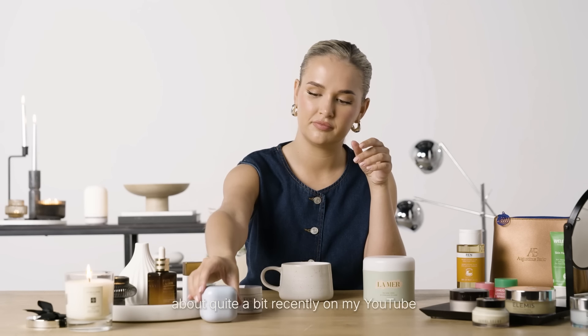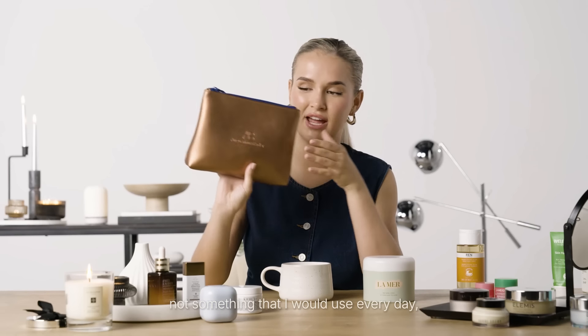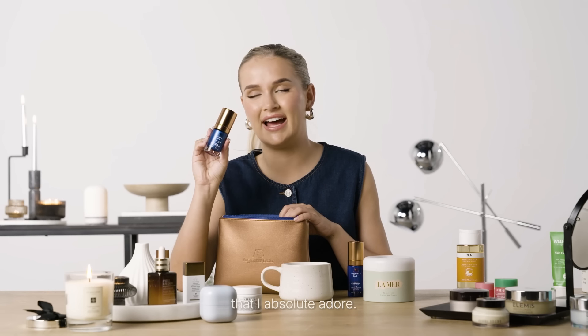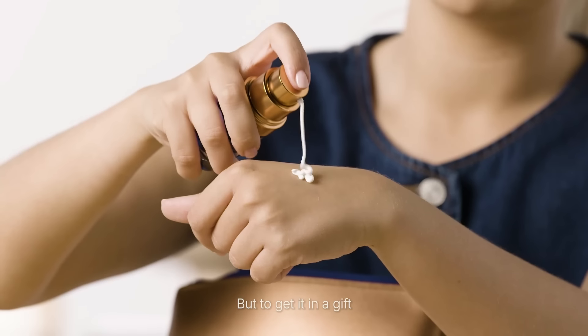A brand that I have been talking about quite a bit recently on my YouTube is Augustinus Bader, and whilst it is quite a luxury brand and not something I would use every day, Look Fantastic do have incredible gift sets out this year with Augustinus Bader being one of those brands. In this set I think you get four really incredible products — you've got the cleansing gel, face creams, and face oils. If you wanted to test out some of these Augustinus Bader products, doing it in a gift set at Christmas would be perfect. The Rich Cream, which is included in this gift set, is a product I absolutely adore — it's a really special treat to give someone.